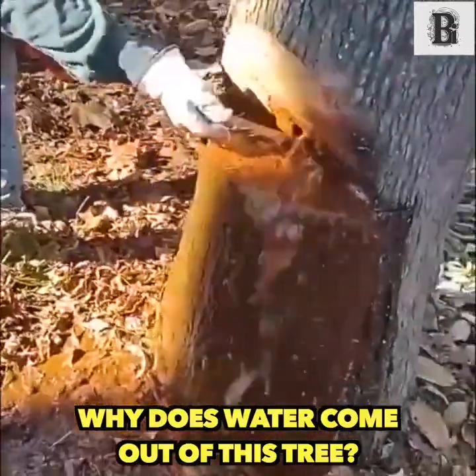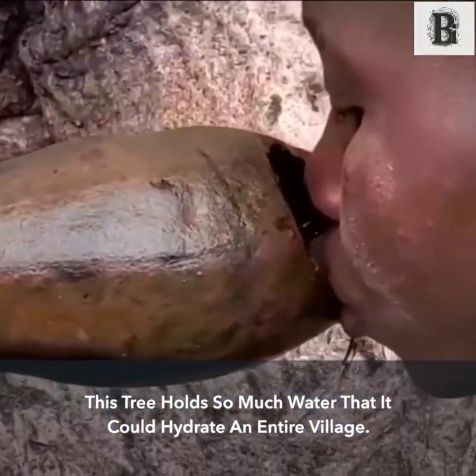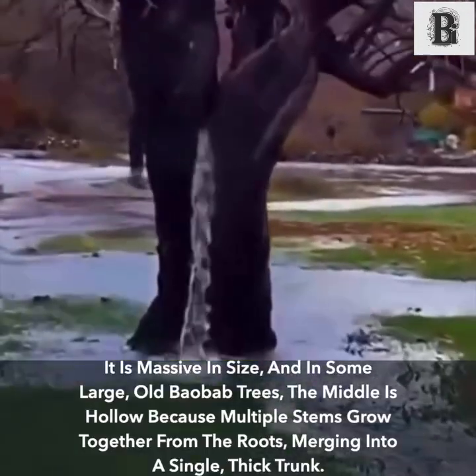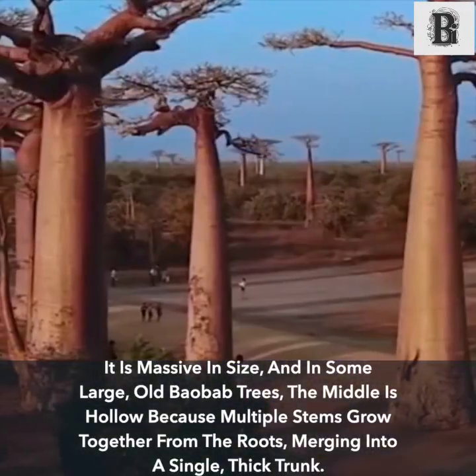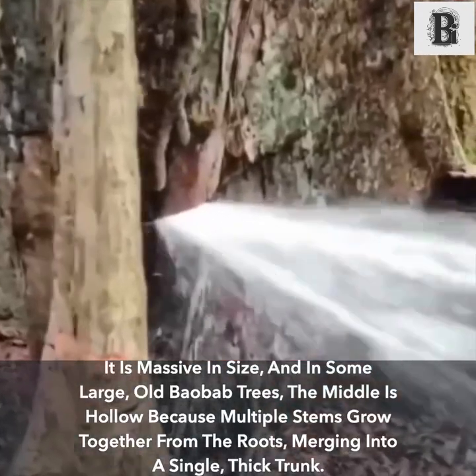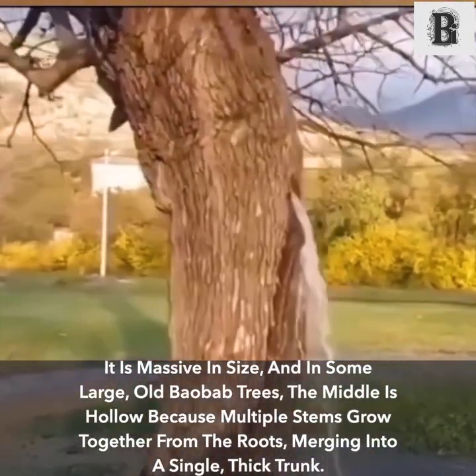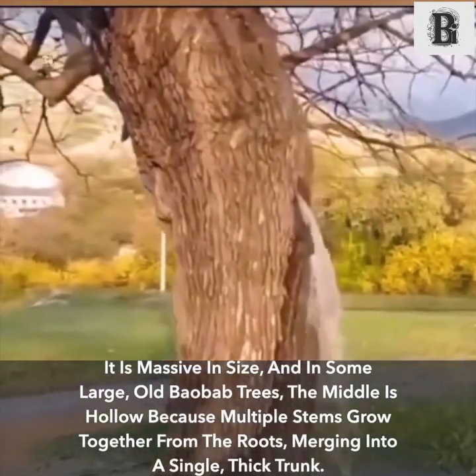Why does water come out of this tree? This tree holds so much water that it could hydrate an entire village. It is massive in size, and in some large old baobab trees the middle is hollow because multiple stems grow together from the roots, merging into a single thick trunk.